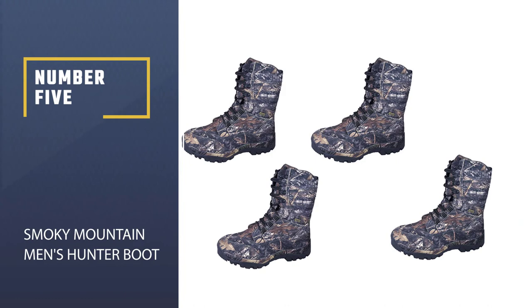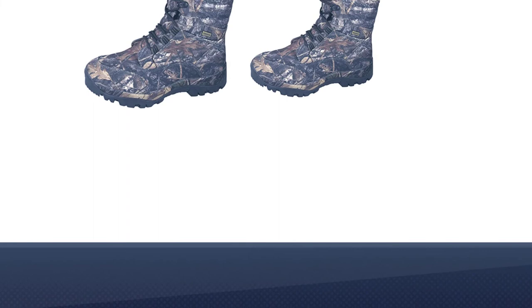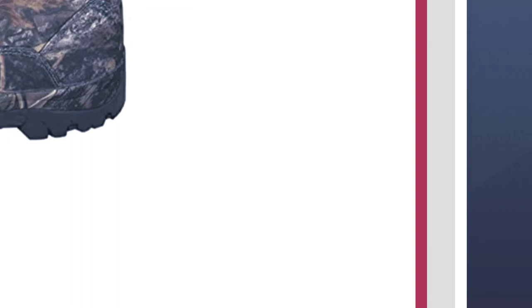Number five: Smoky Mountain Men's Hunter Boot. The Smoky Mountain boots are a great choice if you are looking for waterproof boots. These boots are great for men and feature a western heel for increased stability. They come in camo color, which is easy to blend in with wild areas and mountains. The round toe enhances comfort for your foot, and the rubber sole is created for heel comfort. This is one of the great quality hunting boots made from leather.